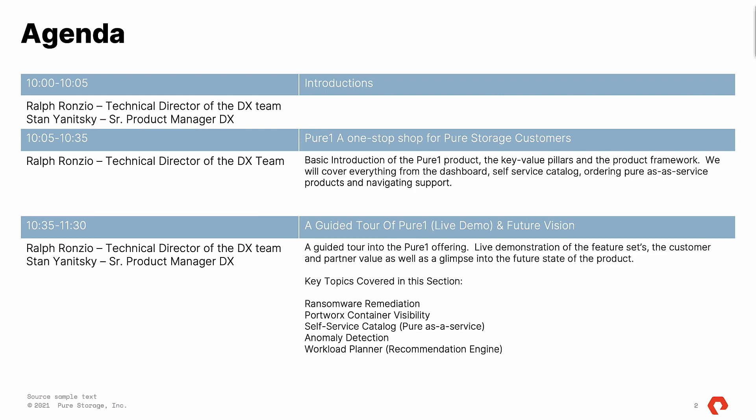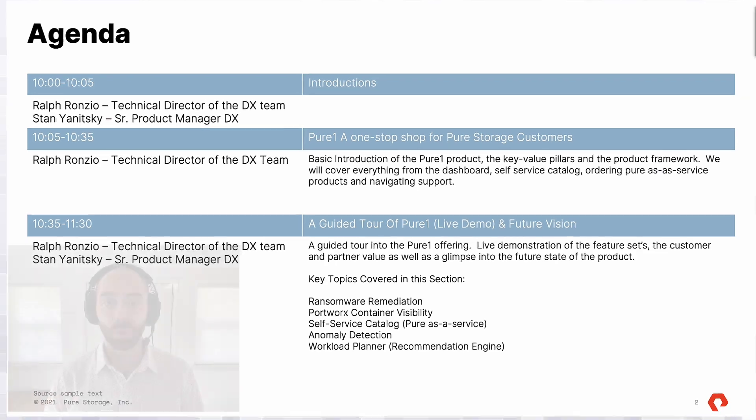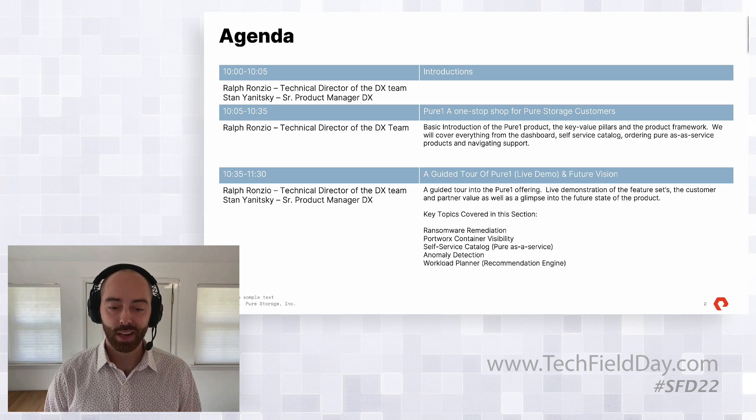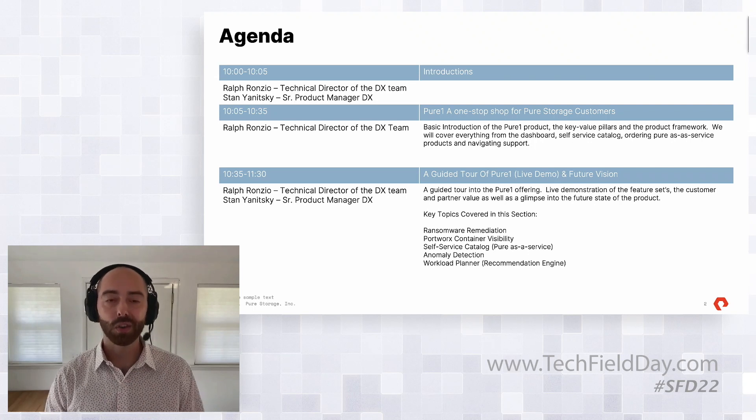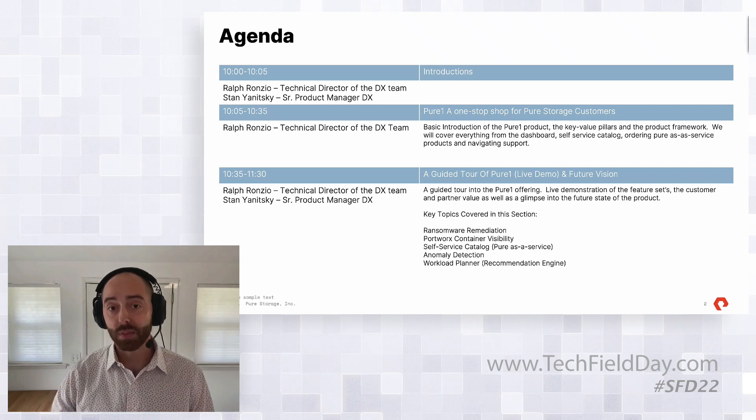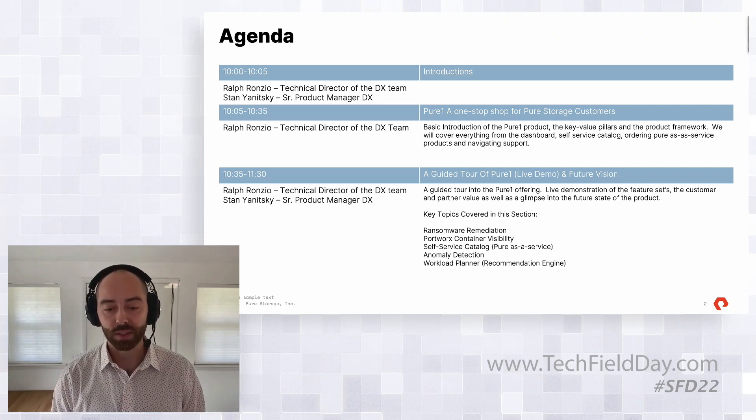As I'm sure you all know, we have acquired Portworx fairly recently, and we're working on integrating Portworx into Pure1 as well, so that all of our customers — whether they're Portworx customers or FlashArray or FlashBlade or CBS — can all get into Pure1 and see a unified view. We have our self-service catalog, which focuses on Pure as a Service, and all of this gets rounded together with anomaly detection and the workload planner.